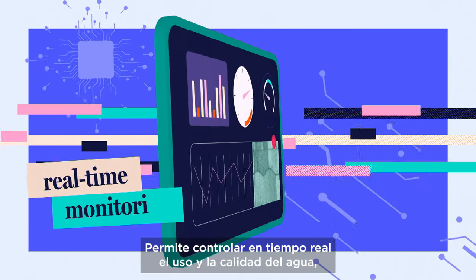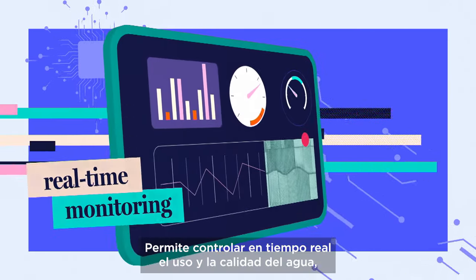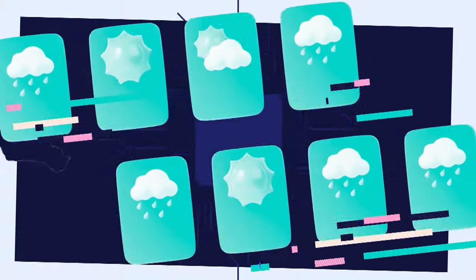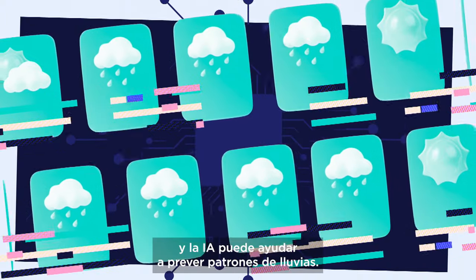It supports real-time monitoring of water use and quality, quicker leak detection, and smart irrigation. Plus, AI can help forecast rainfall patterns.